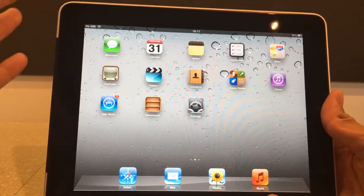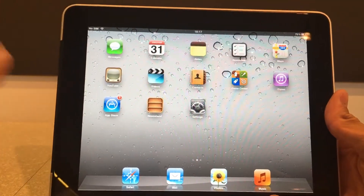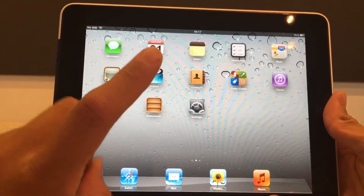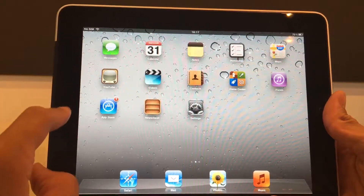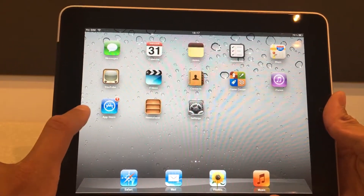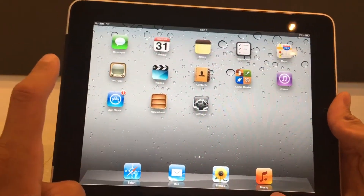Here we have the iPad first generation — yes, this is the very first iPad that Apple made. This iPad has 256 megabytes of RAM, which is nothing for our days.